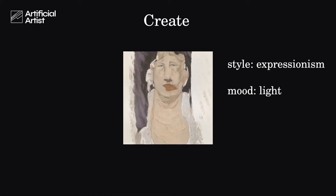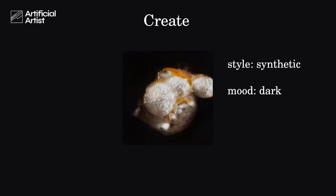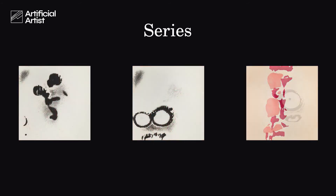Do you want to get creative with the Artificial Artist? You can choose between many different styles, moods, and colors. It takes only one click for the Artificial Artist to create a brand new artwork for you. You can start from scratch or take existing artworks and change up the parameters. You can even create a whole series of artworks that all share the same vibe and color scheme.